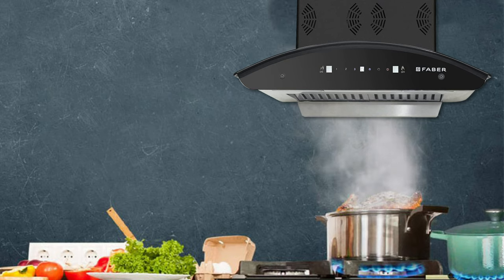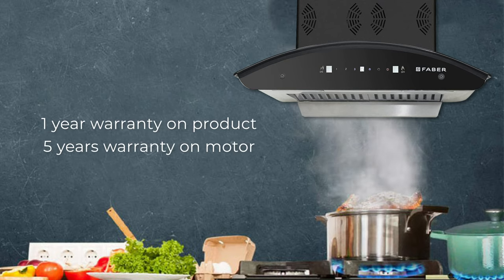The super reliable chimney comes with a warranty of one year on the product and five years on the motor.